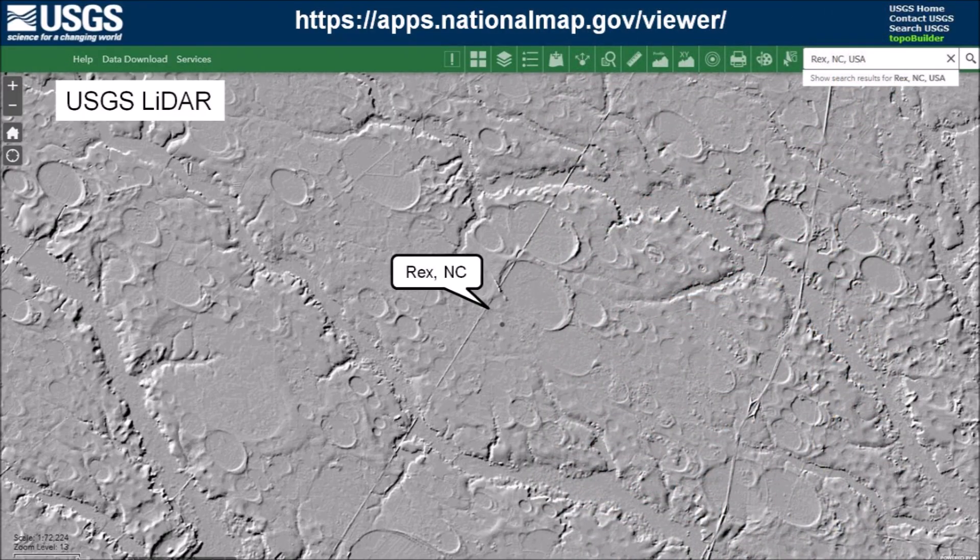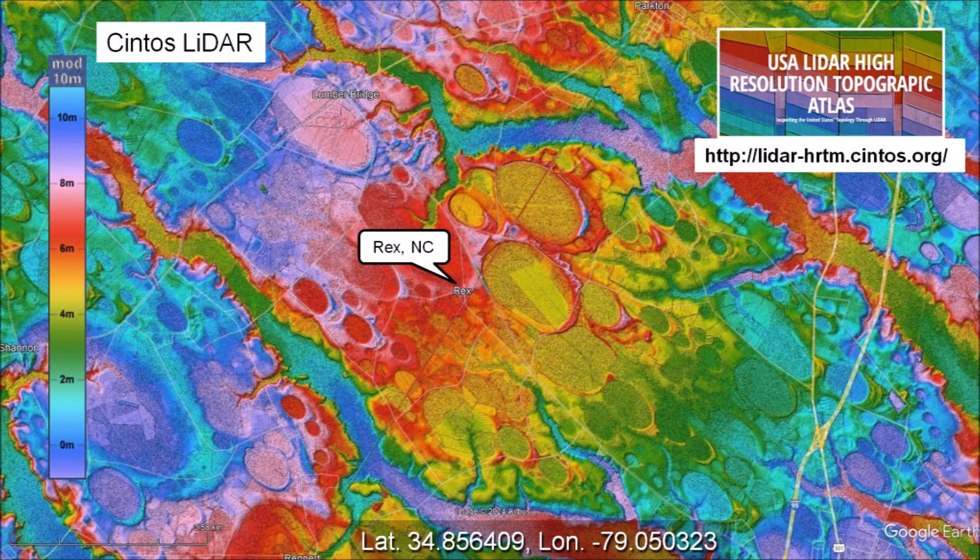LiDAR strips away the vegetation to reveal the surface of the Earth. This image from the U.S. Geological Survey shows a large number of Carolina Bays on the fairly flat surface of the Atlantic Coastal Plain. We can also see the winding fluvial channels that were covered with vegetation in the satellite image. This is the same area around Rex, North Carolina.